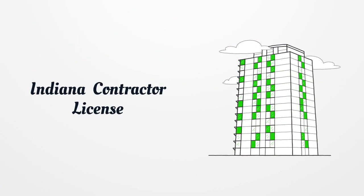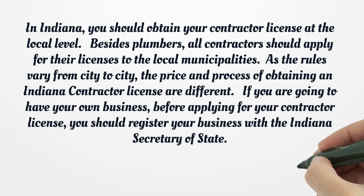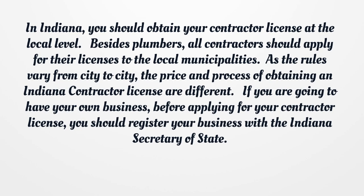Indiana Contractor License. In Indiana, you should obtain your contractor license at the local level. Besides plumbers, all contractors should apply for their licenses to the local municipalities.